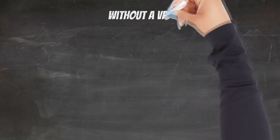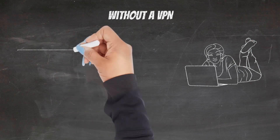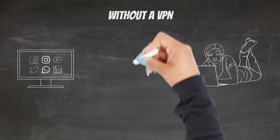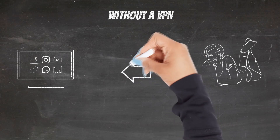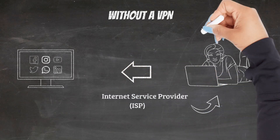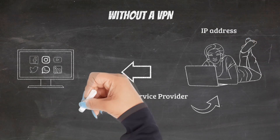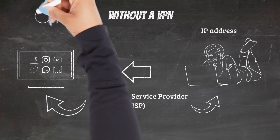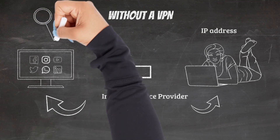Without a VPN, when you try to access a website, you are connected to that site through your internet service provider, or ISP. The ISP assigns you a unique IP address that can be used to identify you to the website. Because your ISP is handling and directing all your traffic, it can see which websites you visit, and your activity can be linked to you by that unique IP address.